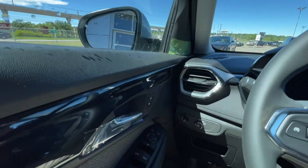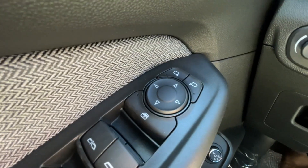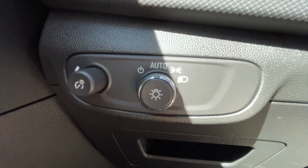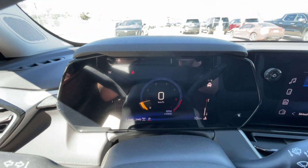Taking a look inside the Trailblazer, starting off on your left-hand side, we have the controls for your power locks, windows, and adjustable mirrors, automatic headlights, leather-wrapped steering wheel, and full digital gauge cluster.